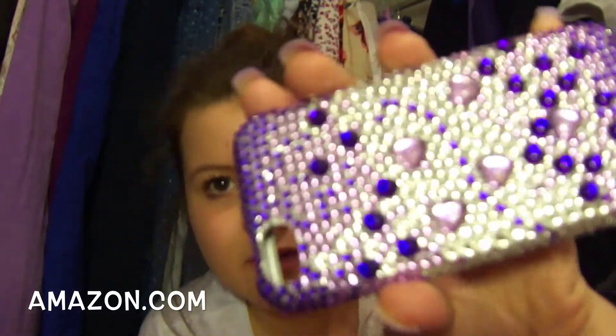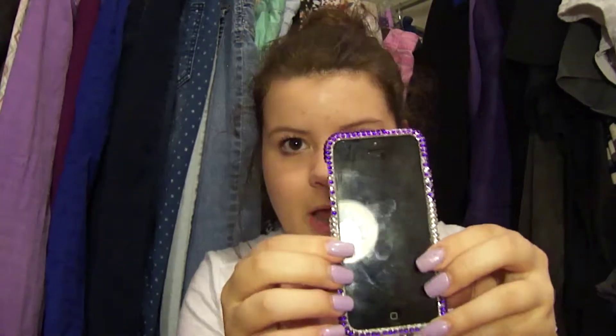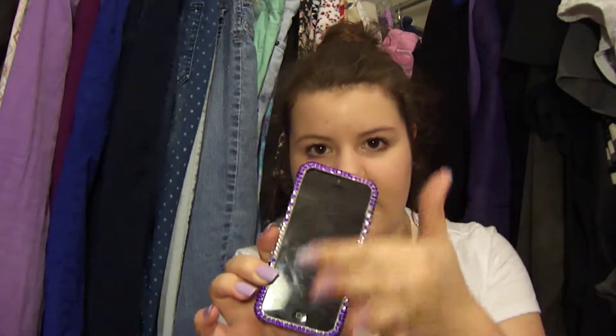My next case is from Amazon and I'm obsessed with this case, but it's really hard to get off my phone. It's a glitter case — I showed this in my February favorites. It's so pretty; if you can see all the detail, it's so cute. It has little hearts. I wore this for Valentine's Day. It has a snap-on front cover — it's really hard to get off so I'm not going to snap it on, but it covers up the black part of the screen so all you can see is just the screen.